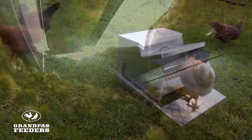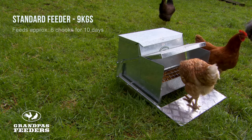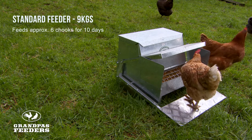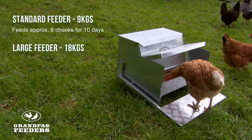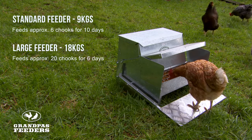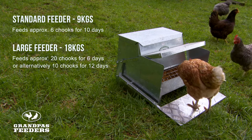Grandpa's feeders overcome this problem by making available the standard feeder, holding 9 kgs of feed, which will feed approximately 6 chooks for 10 days. Or the large feeder, holding 18 kgs of feed, which will feed 20 chooks for 6 days, or alternatively 10 chooks for 12 days.